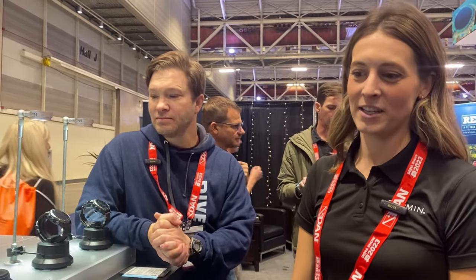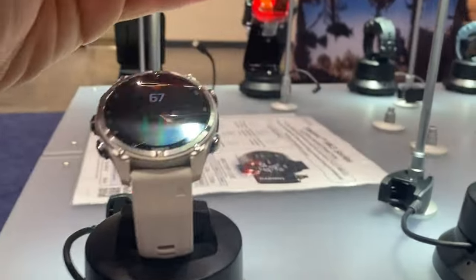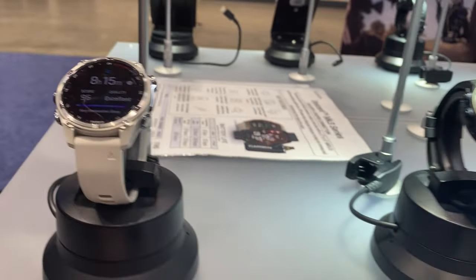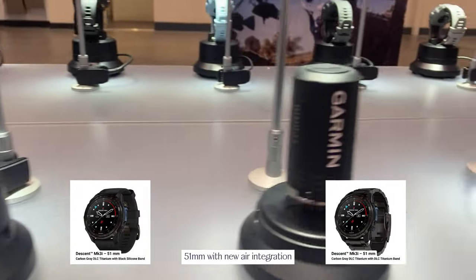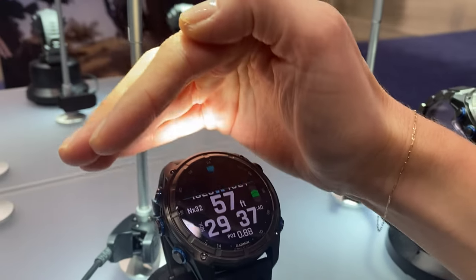Announcing today is the Descent MK3 series. We have two sizes: the 43 millimeter, which we've added air integration into — something our customers have asked for, so we're really excited to bring that into a smaller size. Then we have the 51 millimeter size, the big guy, which has a built-in LED flashlight, super convenient for above and below the surface.